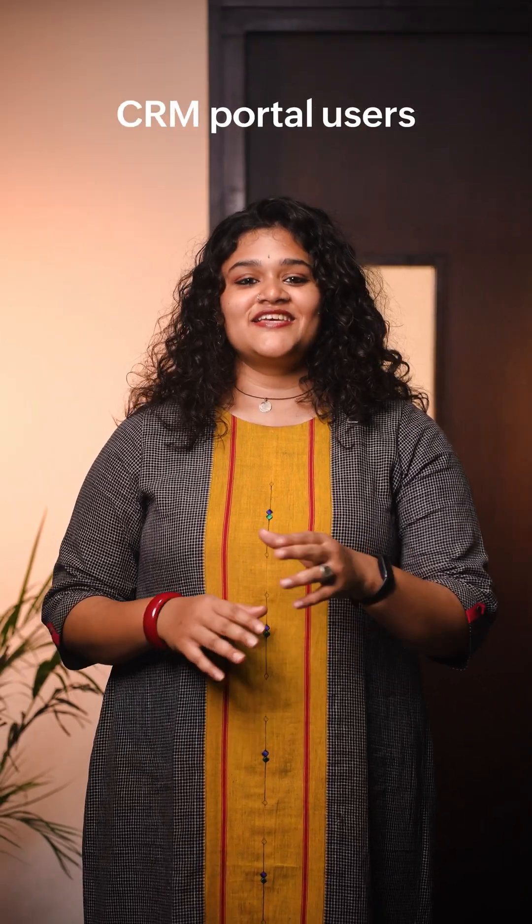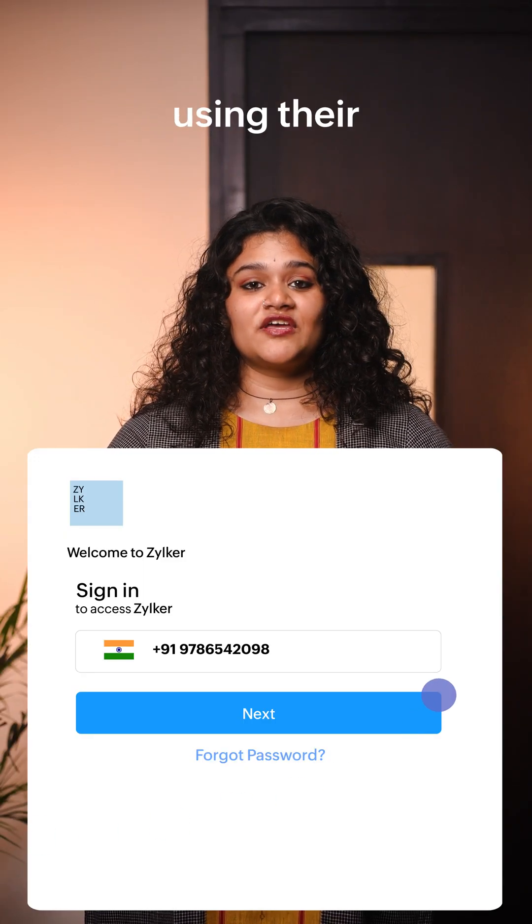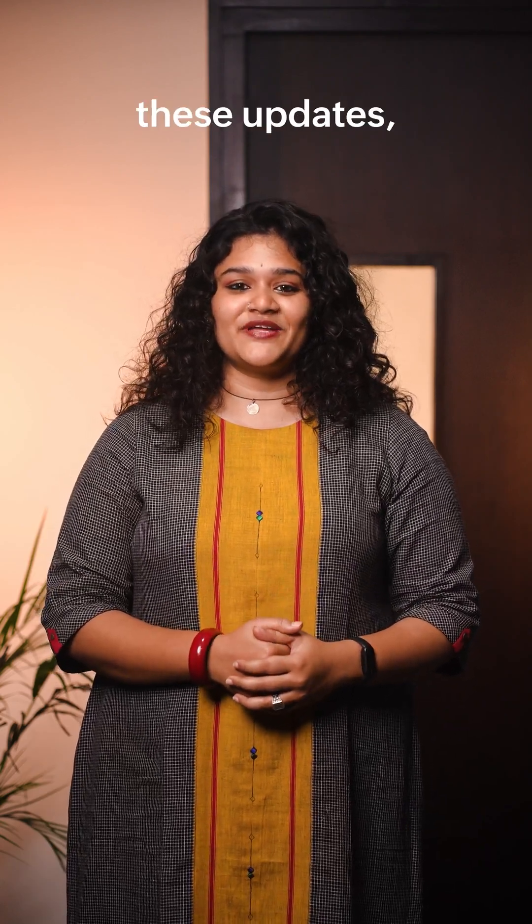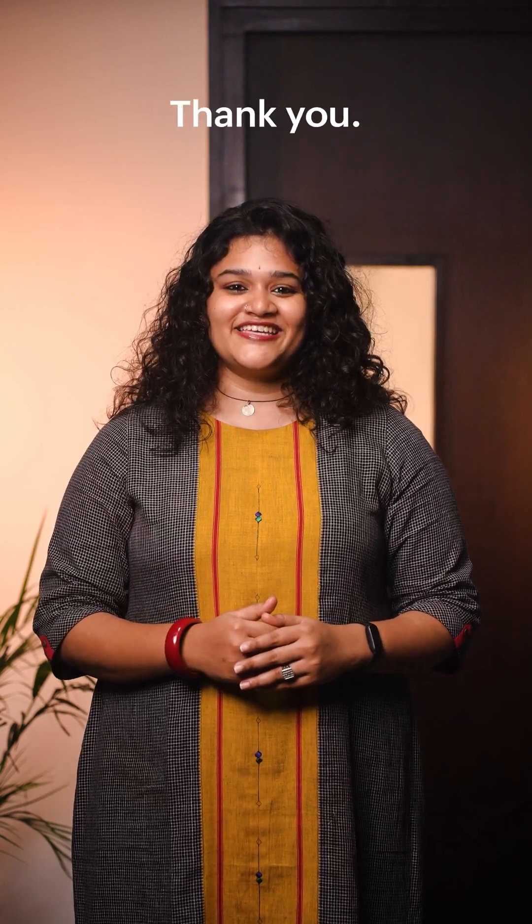And lastly, CRM portal users can now log in using their mobile numbers. To learn more about these updates, look out for the full video. Thank you.